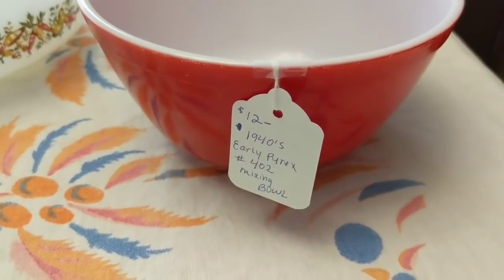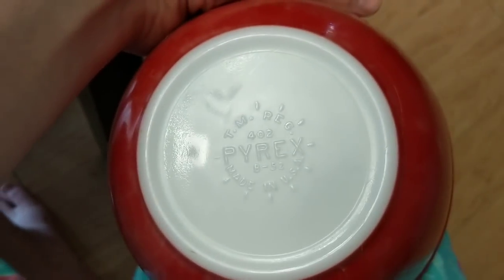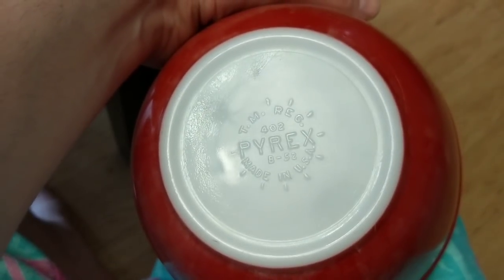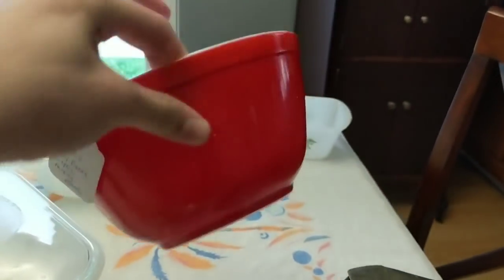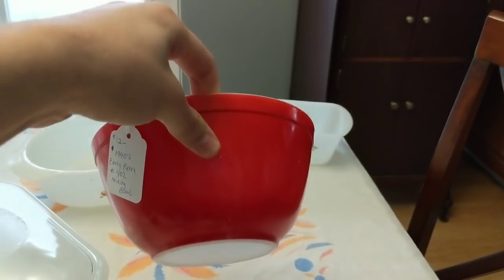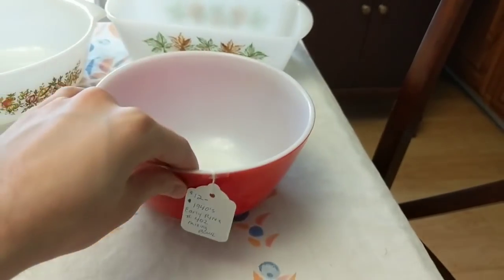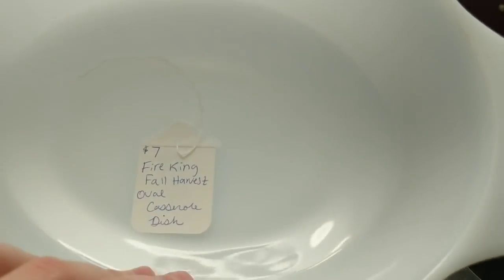Here we have a 1940s Pyrex Maxine Ball number 402 with the older stamp. You can tell it's older because it says 'TM' for trademark rather than the registered R logo. Where you'd normally see the registered R trademark, it says 'TM REG' instead — that indicates a late 1940s to early 1950s Pyrex piece.